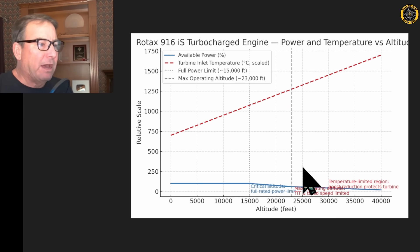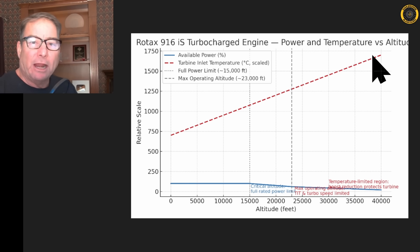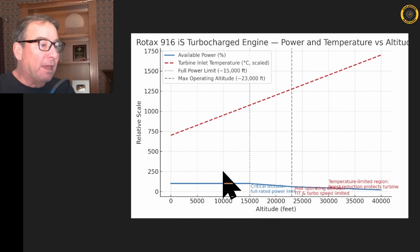Here's a rough idea of how that graph looks. The blue line shows the critical altitude — you're able to get full power all the way up to 15,000 feet. The red dotted line is the turbine inlet temperature to the turbo, which continues to climb as you get higher and the air gets thinner and the turbo spins faster. So after 15,000 feet, you begin to lose some power on the engine, up to the maximum certified altitude of 23,000 feet.